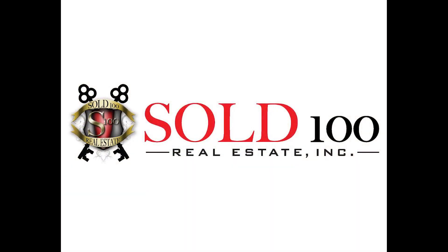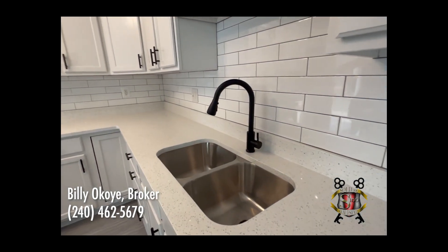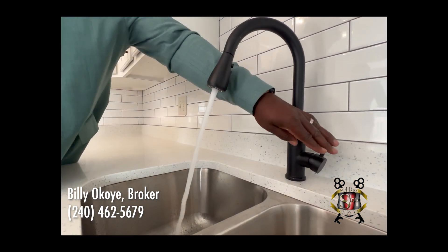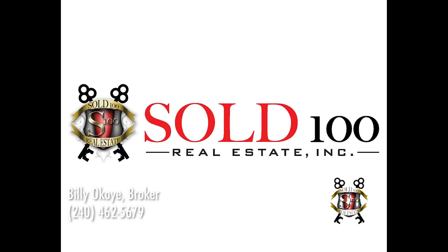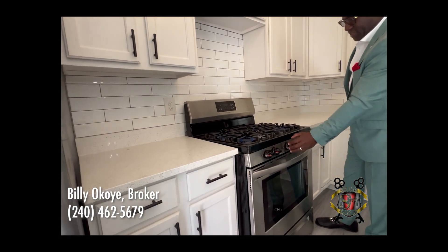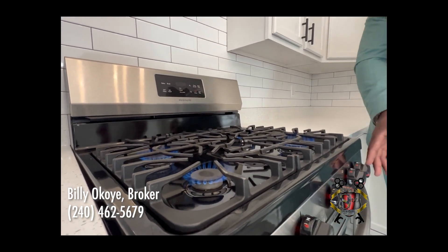So in the kitchen, first and foremost, we did quartz countertop — we didn't want to do granite, we only do top-of-the-line stuff. We got new cabinets, new appliances, a new Whirlpool dishwasher, new fridge. We love the black finishes. We try to go with a minimalistic but also luxury view. Let's check it out — everything's functional.